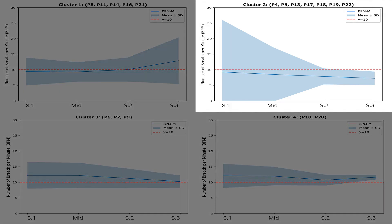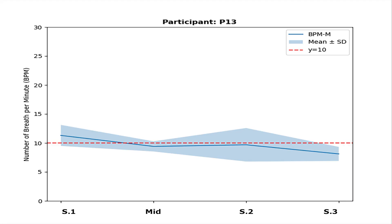The seven users in cluster 2 on the top right show the intended results of our design. Interacting with the artifact supported these users in breathing at less than 10 breaths per minute for the whole journey. They also slowed their breathing over time and breathed with greater regularity. Looking at the breathing trends of participant 13 as an example user, we see that they started above 10 breaths per minute, but achieved a slower pace by the journey's midpoint. Their breathing frequency varied more in stage 2, but their mean frequency remained in the therapeutic range. And in the end, they finished the experience breathing slower and with greater regularity than at the start.